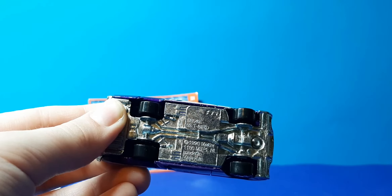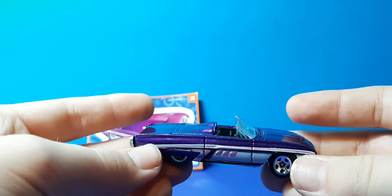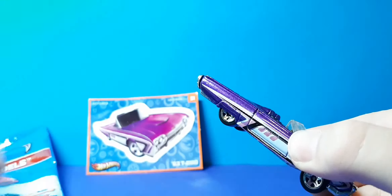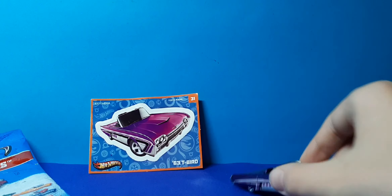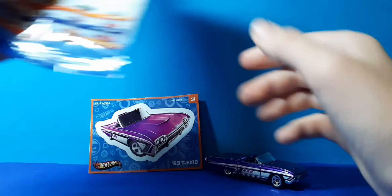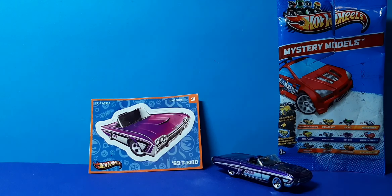1969 Mattel. Made in Malaysia. And yeah. We got the sticker there, as you can see. Sticker 31. Thanks guys for watching. See ya - bye.